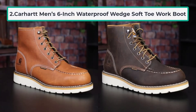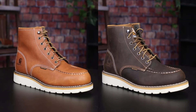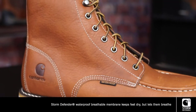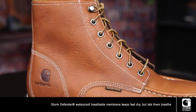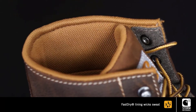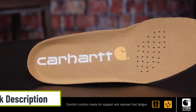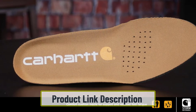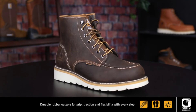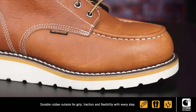At number 2: Carhartt Men's 6-Inch Waterproof Wedge Soft Toe Work Boot. Are you looking for the best industrial safety shoes? Here you go with the Carhartt Men's 6-Inch Waterproof Soft Toe Work Boot. You will get all the desired premium quality from this particular boot. Soft toe comes first as a quality feature, and it enhances the overall comfort a lot, making it one of the best-selling work boots in the footwear industry. This shoe is an electrical hazard boot, and the cushion is soft and highly comfortable.